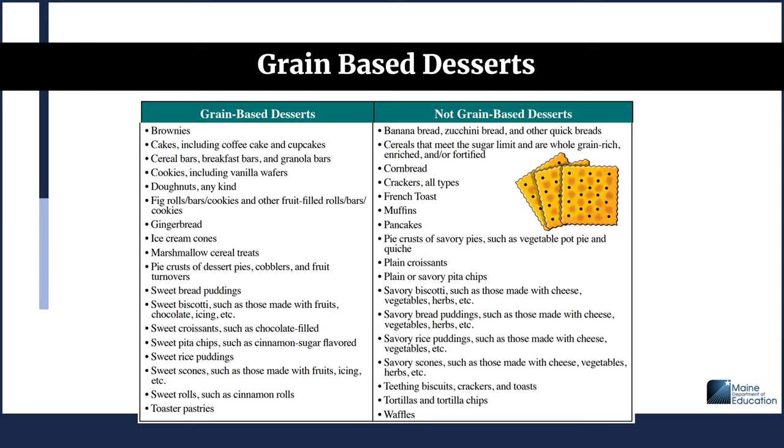Items that are not considered grain-based desserts include banana bread, zucchini bread, and other quick breads; cereals that meet the sugar limit and are whole grain-rich, enriched, or fortified; cornbread; all types of crackers; French toast; muffins; pancakes; pie crusts of savory pies such as vegetable pot pie, chicken pot pie, or quiche; plain croissants; plain or savory pita chips; savory biscotti made with cheese, vegetables, or herbs; savory bread puddings; savory rice puddings; savory scones; teething biscuits, crackers, and toasts; tortillas and tortilla chips; and waffles.